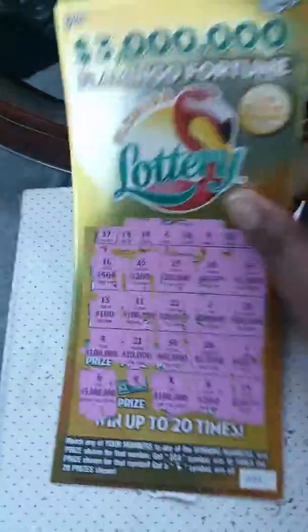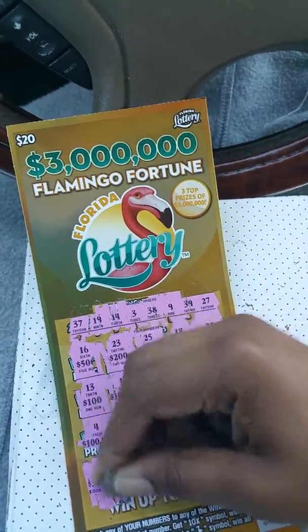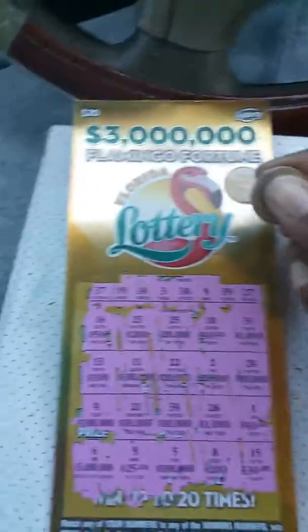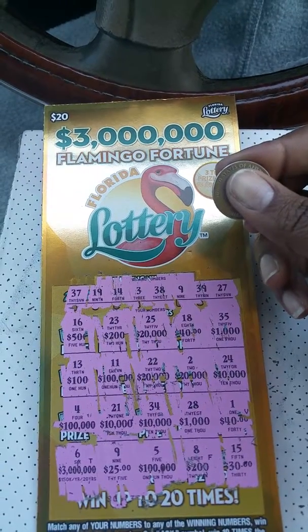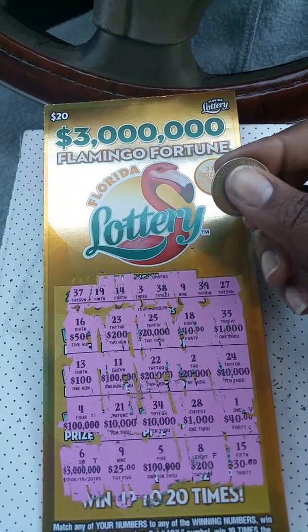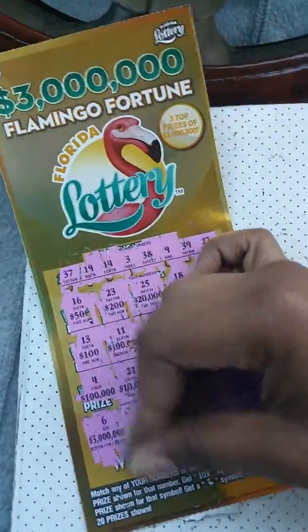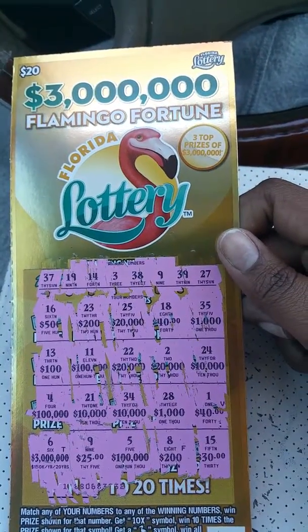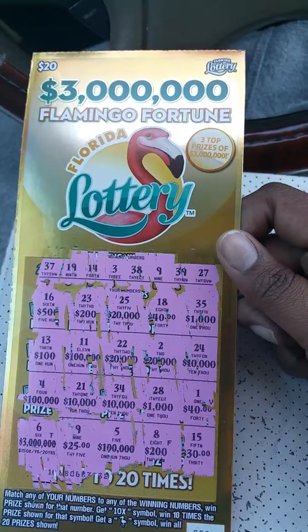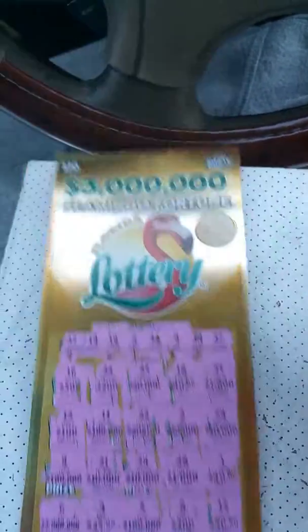Okay, let's see — hand number nine is $25! $25 winner winner! $5 profit — well, I lost $40, won $25, so that's a $15 loss. That's okay, we have more tickets to scratch, maybe we'll have more winners. So that's it for this 3 Million Flamingo Fortune Florida Lottery ticket — $25 match on number nine. Until next time guys, I'll talk to you later, peace!